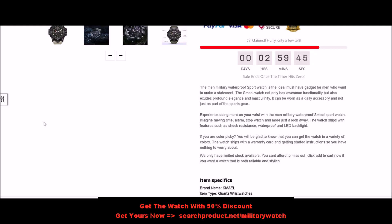If you are color picky, you will be glad to know that you can get the watch in a variety of colors. The watch also ships with a warranty card and getting started instructions, so you have nothing to worry about.